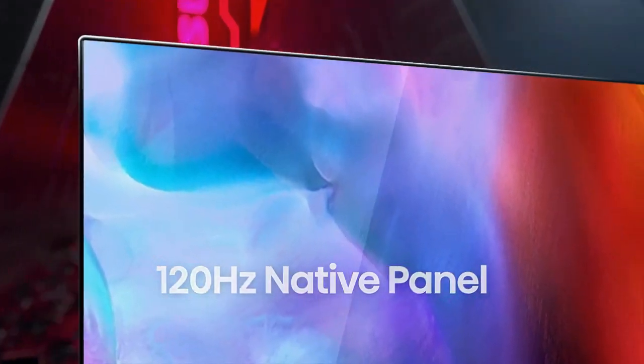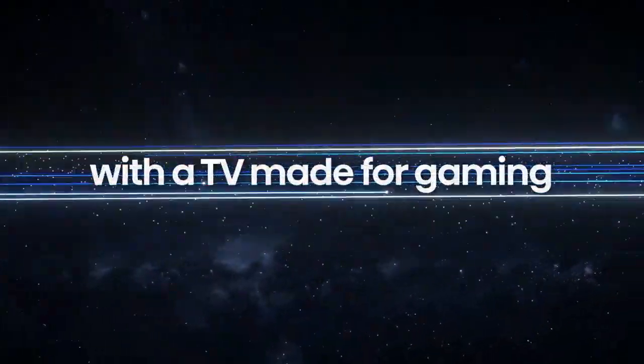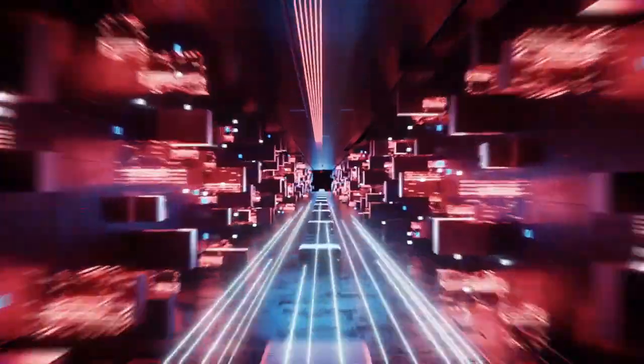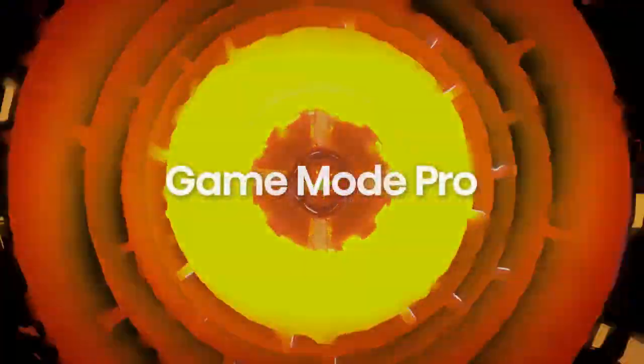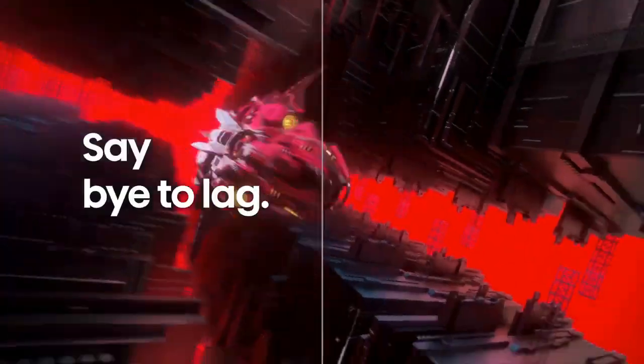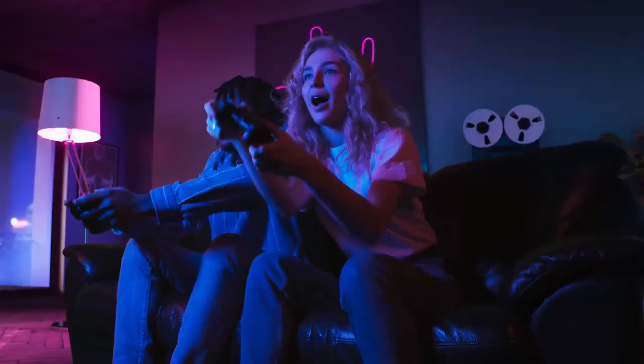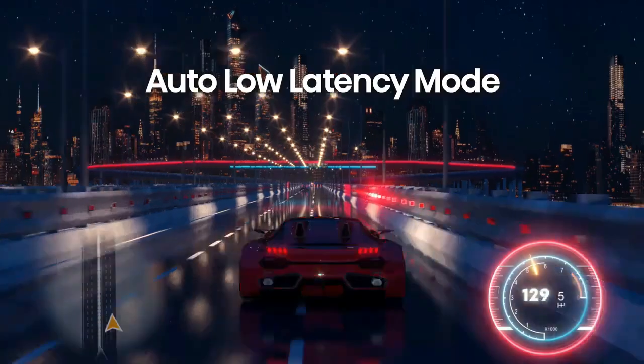HiSense ULED Premium U7G QLED Series Android Focus Smart TV with Alexa compatibility, 1000 nits, HDR10+, Dolby Vision, and Dolby Atmos. 120Hz refresh rate, HDMI 2.1, and Game Mode Pro.